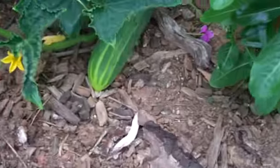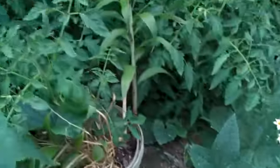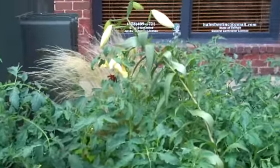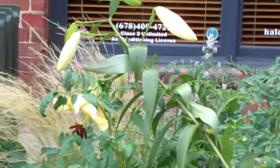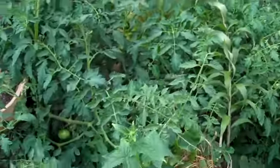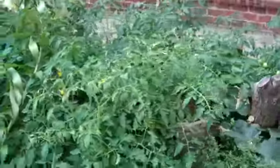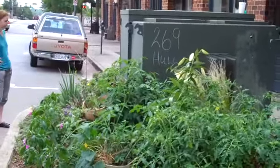Here's another little cucumber, pretty little one. Some lilies. That is a garden.